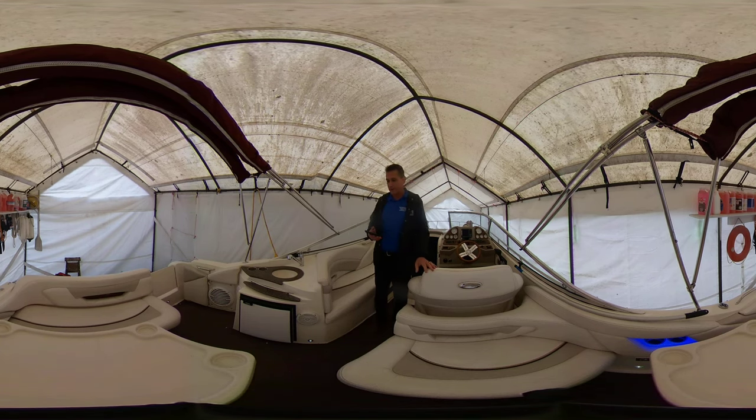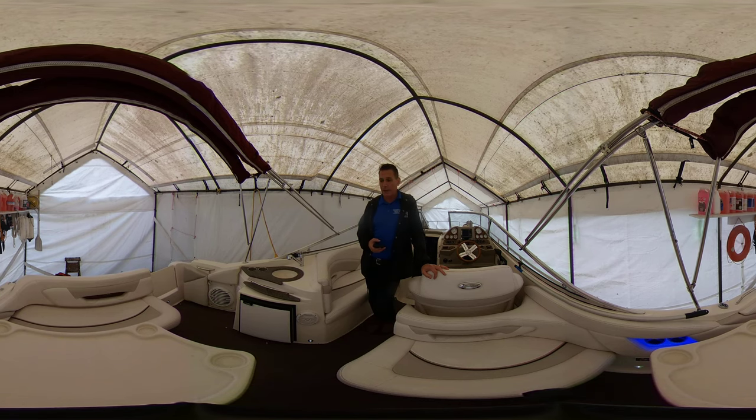So what we have is a 28-foot 2010 Glastron GS. This is an excellent boat with many, many updates that we're going to go through here with you today. Starting with the most important part — the power of this vessel.